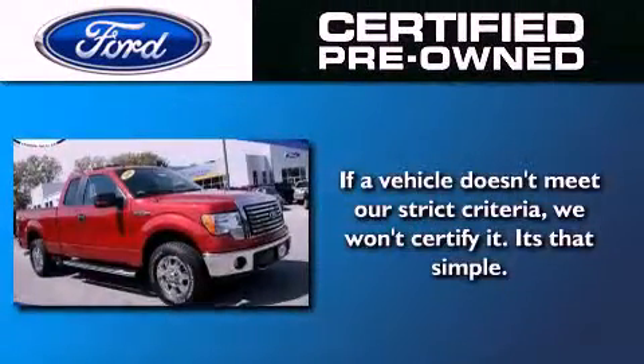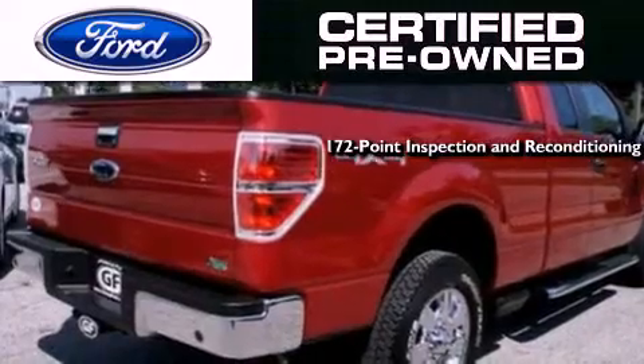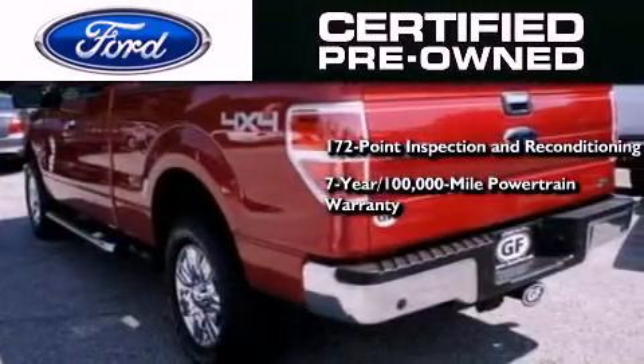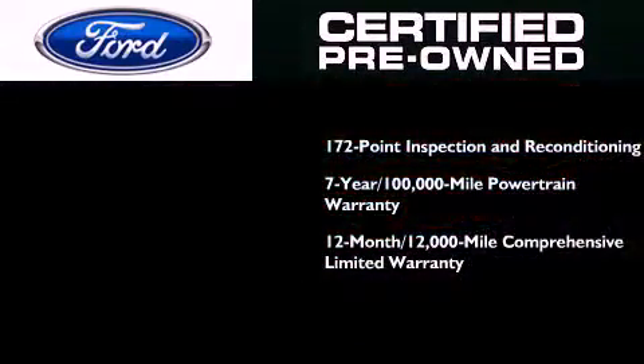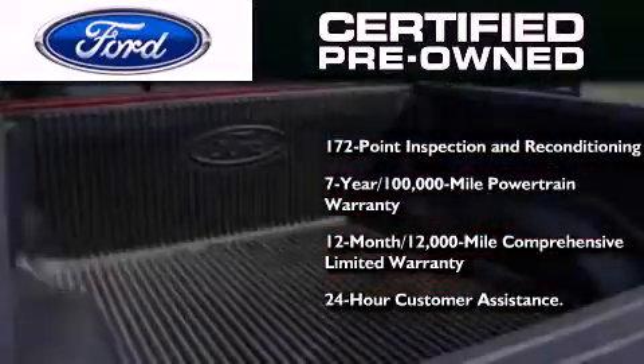The Ford pre-owned certification includes a 172-point inspection and reconditioning process, a 7-year 100,000 mile powertrain limited warranty, a 12-month 12,000 mile comprehensive limited warranty, plus Ford Motor Company's 24-hour roadside assistance program.